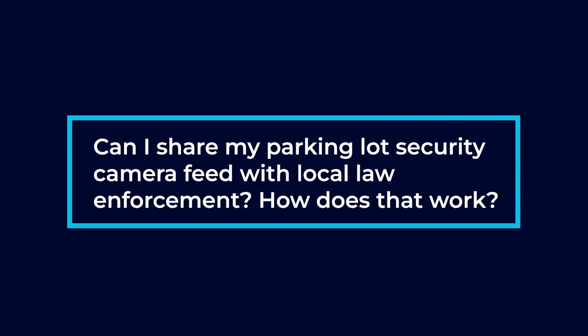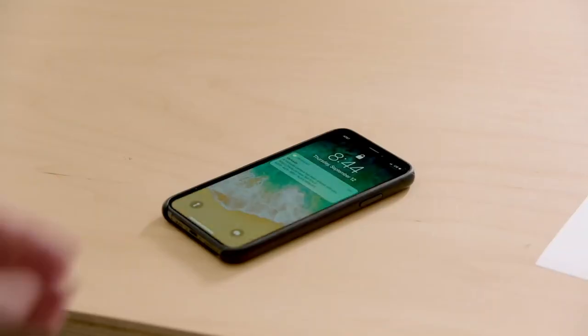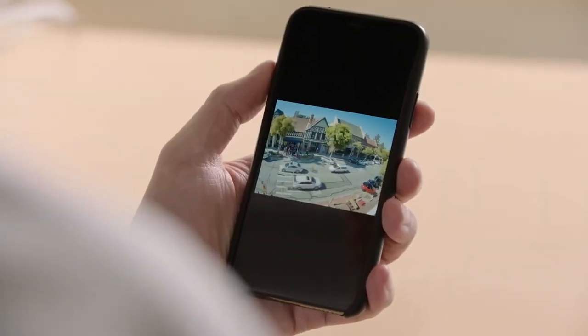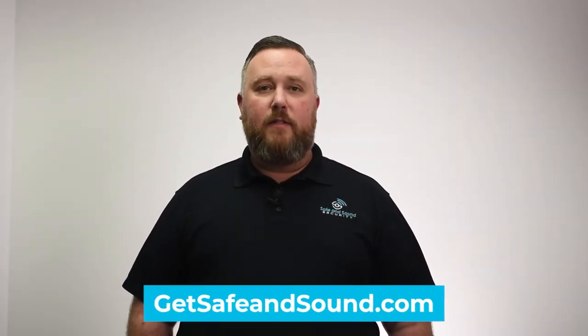Can I share my parking lot security camera feed with local law enforcement? How does that work? Absolutely. All of our cloud-based systems allow for an immediate share. While you're in the interface, you hit the share button, type in either an email or a phone number, and send it. It'll automatically send a link where they can click on it and have instant access to the live feed of the cameras. If you'd like to learn more about parking lot security, feel free to reach out to us here at Safe and Sound Security.